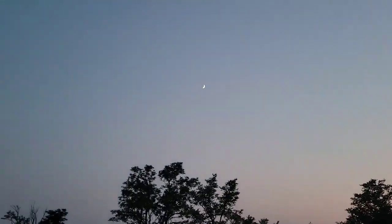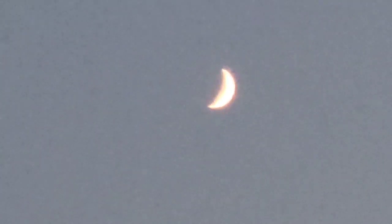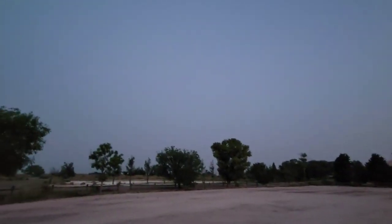We'll start with the moon. Let's take a look at it — see if I can zoom in. Sure can. You can see it's a very thick crescent and it won't be long until it'll be in first quarter. It's continuing to get darker. You can start to see Jupiter — and there's Jupiter in the middle of the screen.